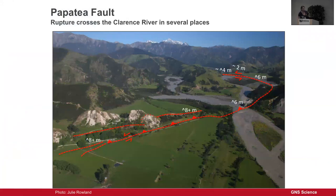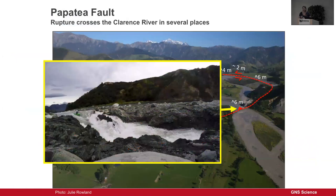This is the Papatea Fault — that satellite image. This was the uplifted side; this is the downside. It crosses the Clarence River. There's a farm track we went down — you stood at one end and looked down about 6 metres. The owners were saying this was flat, and it was hard to believe, except we knew. There's approximately 8 metres of strike slip and about 6 metres of vertical offset. It crosses the Clarence River in a couple of places and created a new rapid downstream.